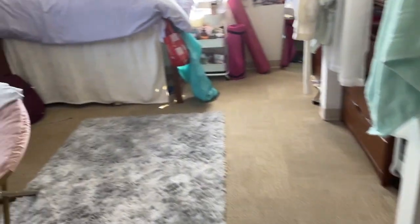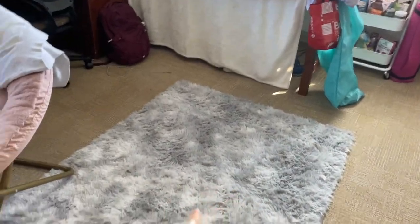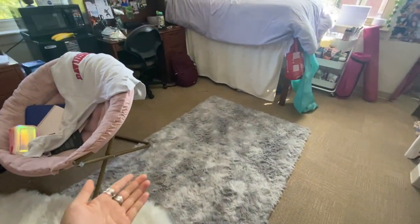So when you first walk in, you see this lovely little door with a 'Remember Your Key' sign, because I always forget to bring my keys. When you walk in we have this little carpet right here — my roommate's side and then my own side.